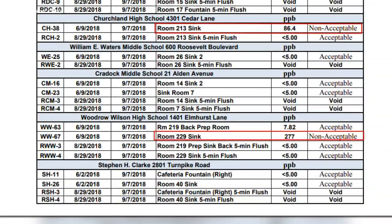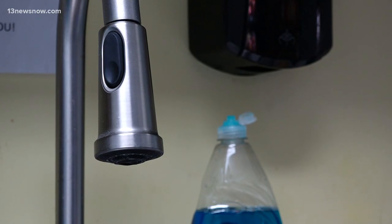We're also asking for the lead tests from other local school districts, and we'll share that information when we get it.